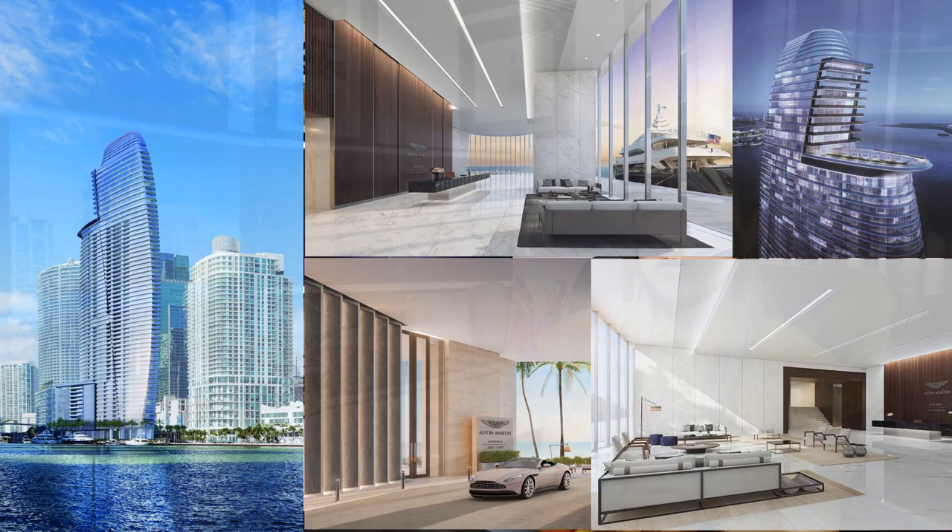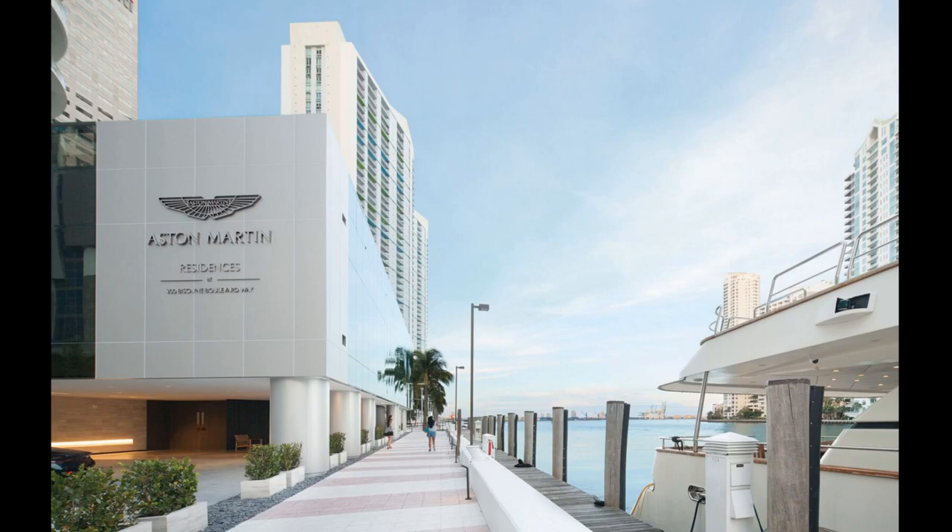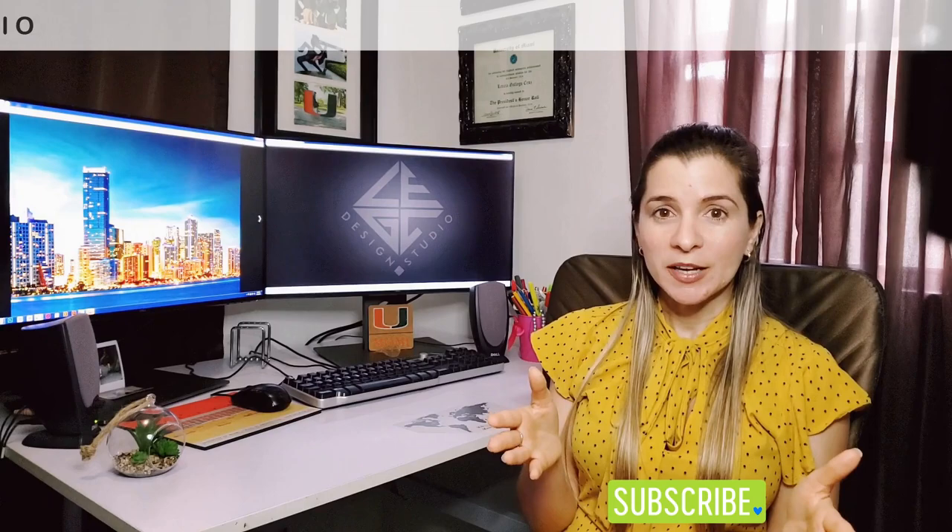To top it all off, something really unique about this building is that Aston Martin Residence will have a superyacht marina for its guests and owners. This is a truly impressive addition to the already extensive list of amenities. The building is currently under construction and is expected to be completed in 2022.